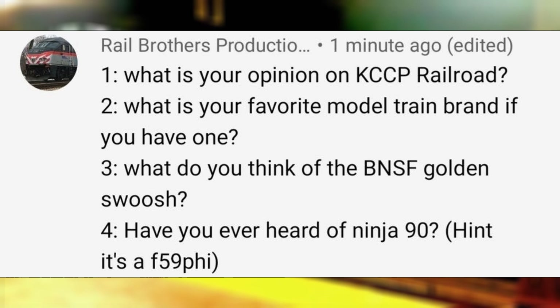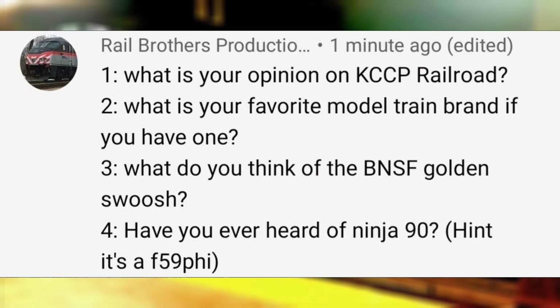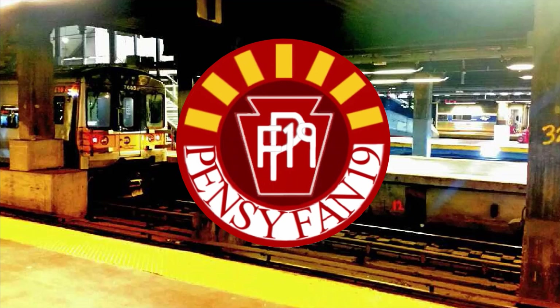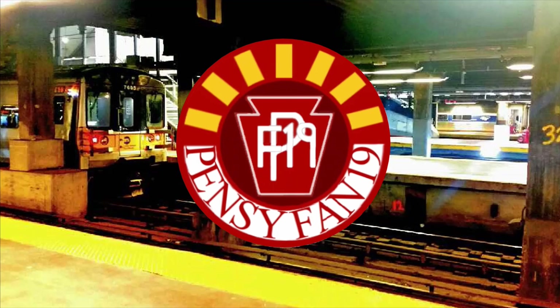What is your favorite model train brand if you have one? I would say Lionel. What do you think of the BNSF Golden Swoosh? It's a nice touch for a GEVO which keeps railfans on the lookout for it, unlike Long Island railfans looking out for engine 416 due to its MTA meatball sticker. Have you ever heard of Metrolink 90 — hint, it's an F59 PHI? I would assume you're referring to Metro 90, since it changed paint schemes three times throughout its service from Cascades to Surfliner to CNW Heritage Unit within two years.